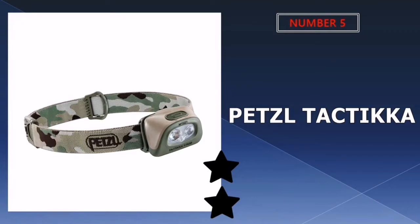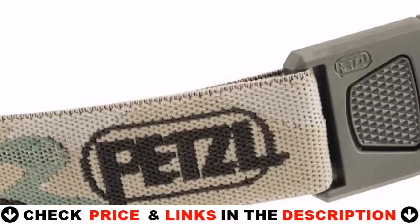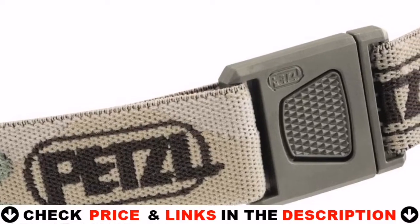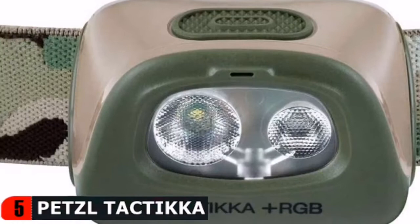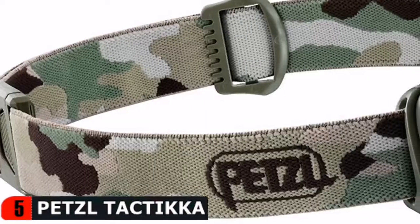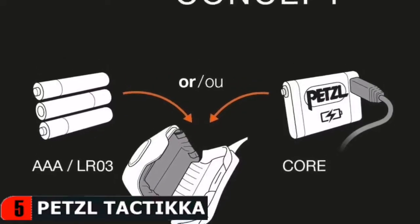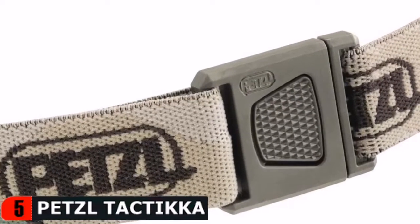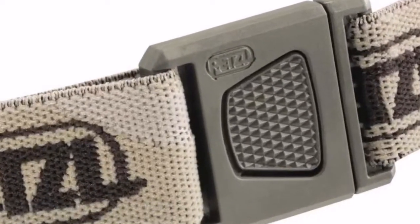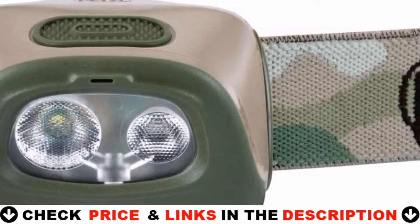Last in our top five best headlamp for hunting list is the Petzl Taktika Stealth Headlamp. This light features red, green, and blue light modes to preserve night vision and ensure stealth, available in three colors designed to blend in with your environment. It provides up to 350 lumens of light and up to 90 meters of beam distance, weighs just 85 grams, and features three brightness levels so you can get the right amount of light for every situation. The hybrid concept Taktika Plus RGB is compatible with three AAA batteries and a Core rechargeable battery. Switch between light modes and colors with one button.